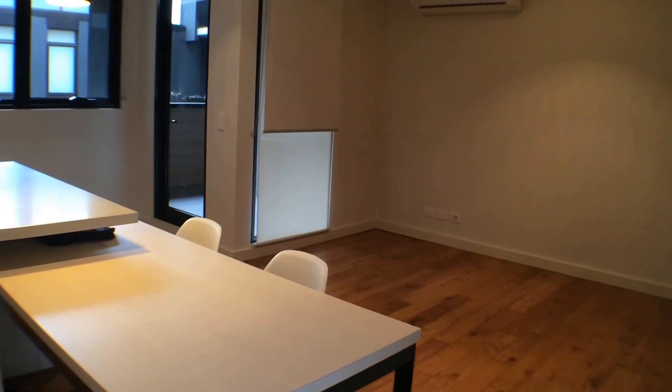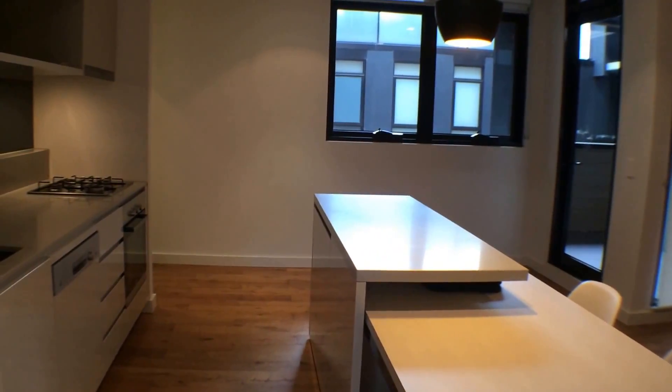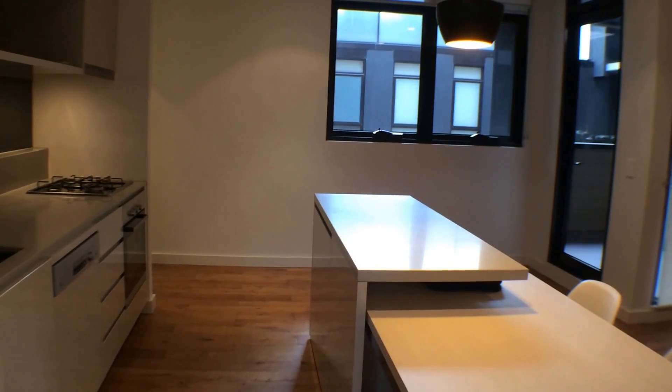Booking an inspection is very simple — simply click onto the details below and register your interest today. Thank you from the team at Melbourne Real Estate, and we hope to see you soon.